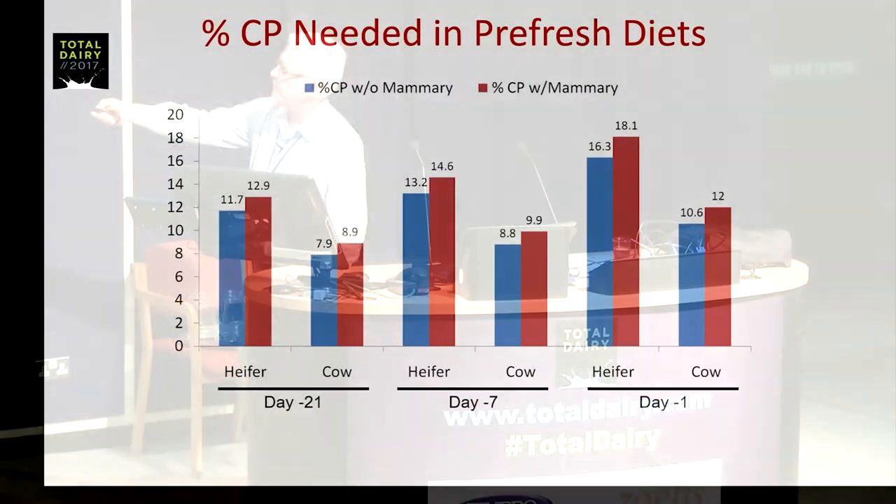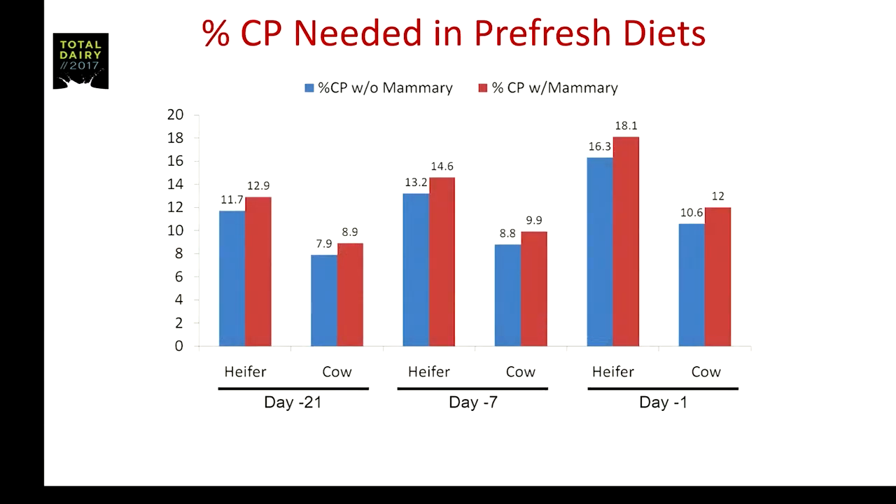What I've done on the next slide is calculate, according to the 2001 NRC, the crude protein percentage needed in diets by taking the metabolizable protein requirement, dividing by 0.7 to convert back to crude protein, and dividing by the estimated dry matter intake. Blue bars exclude mammary requirements; red bars include the VandeHaar estimates. At day minus 21, the heifer is around 12 to 13%, and the mature cow is around 8 to 9% — which we won't recommend. By day minus 7, with some drop in feed intake and additional fetal growth requirement, the heifer is up to about 13 to 15%. By day minus 1, with the drastic dip in feed intake, the heifer is up to about 16 to 18%, with the cow still at less than 12%.